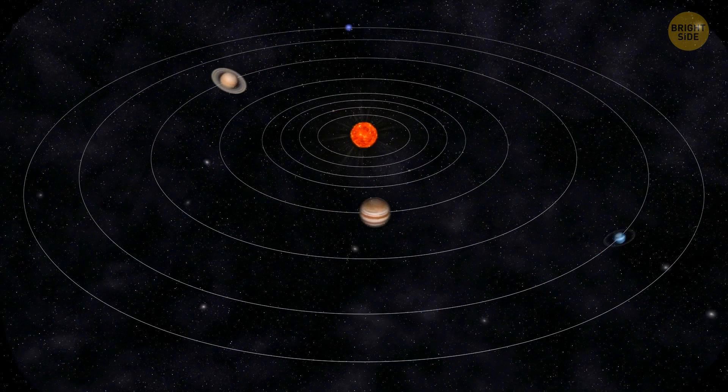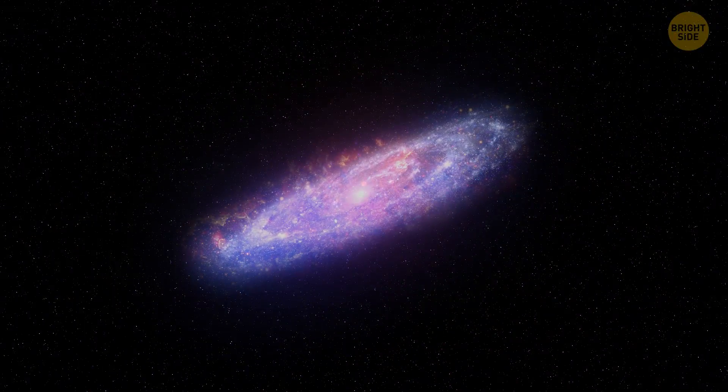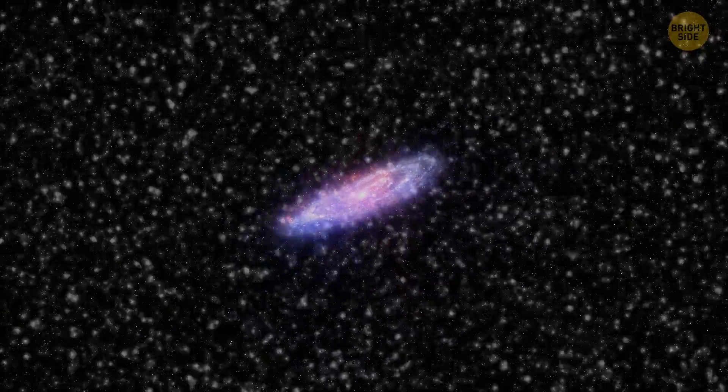This is our solar system. Zoom out a little, and this is where our home star is in the Milky Way galaxy. Zoom out again — here's a local group of galaxies.